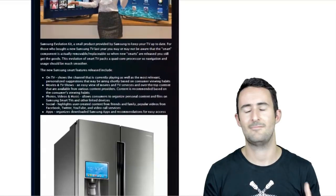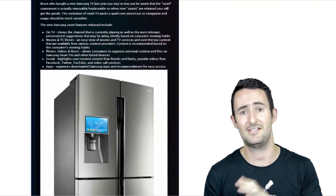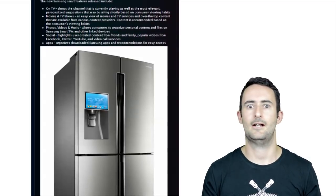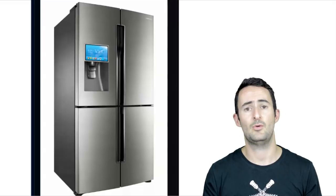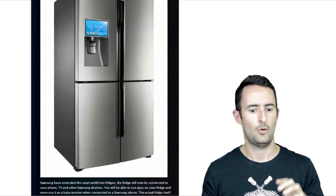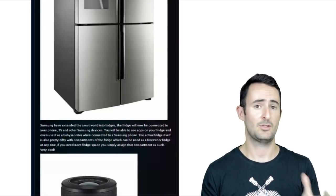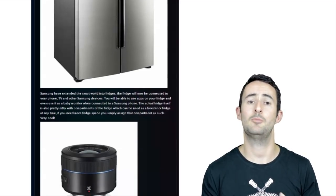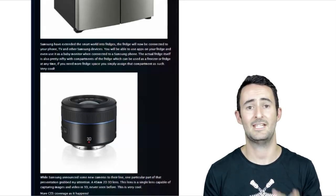Other things: internet-connected fridges, so your fridge is going to know what's in there, connect to your TV, connect to your phone — it's kind of freaky. They've also announced a lens which is going to work with the Samsung range of cameras. It's a single lens which can do 3D photo and video as well as 2D. I thought that was really impressive because normally 3D cameras have two actual lenses to make it work. They've made it work with one lens — that's pretty impressive.